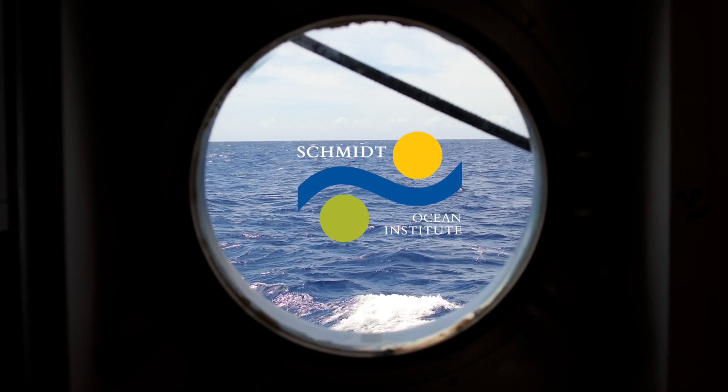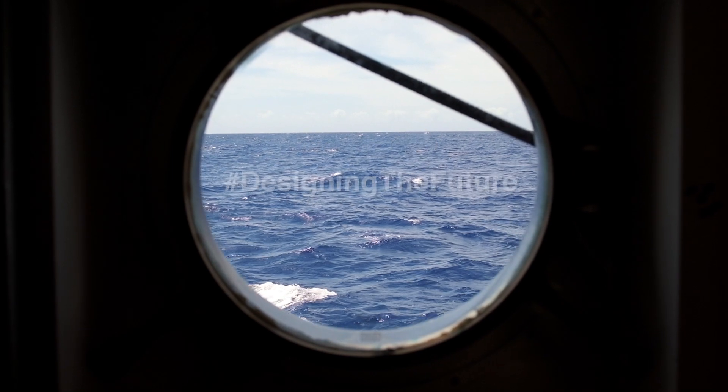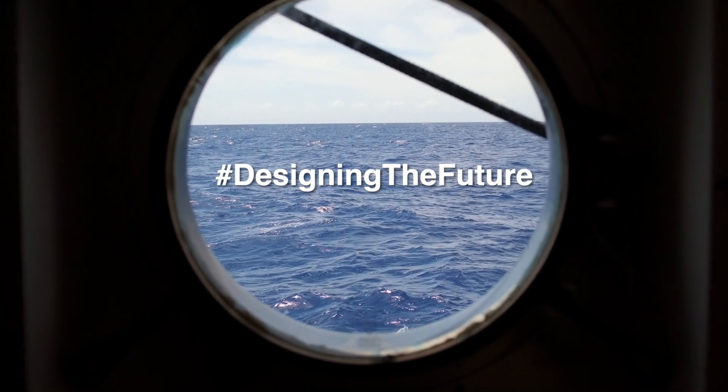Can you secure the anchors please? Secure the anchors. All copy. Secure the anchors.